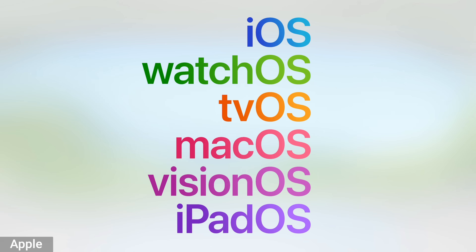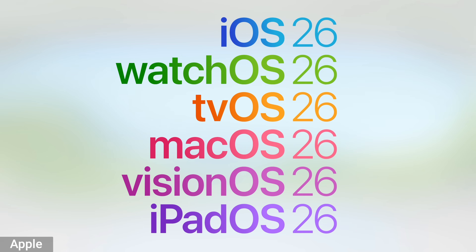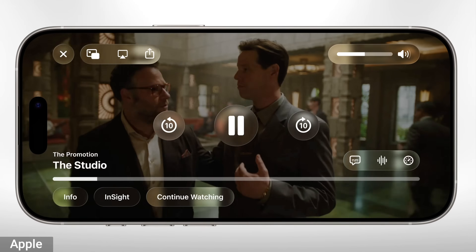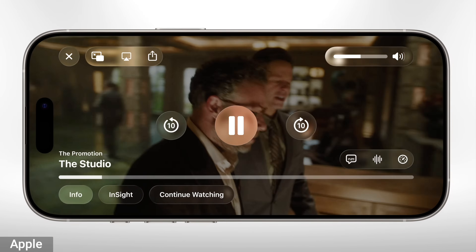This year, Apple moved over to using a year-based numbering for their operating system, so everything is 26 — iOS 26, iPadOS 26, and so on. The biggest change to all the devices is the new redesign. Apple's calling it Liquid Glass. The idea is there's a much more glass-like appearance to icons and menu overlays. You'll open menus and it looks like transparent glass put over whatever you're looking at. It's most noticeable on iPads and iPhones.